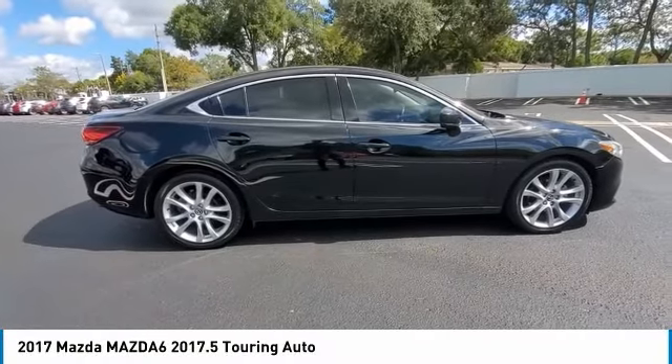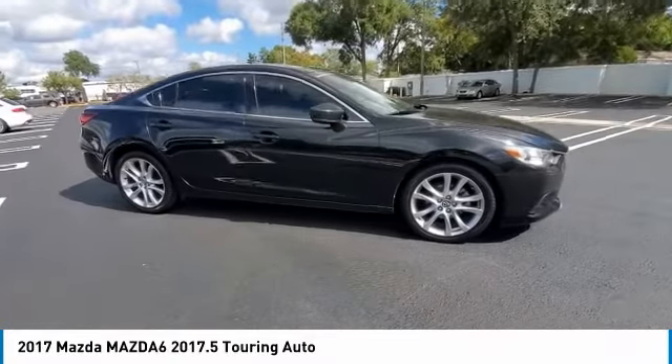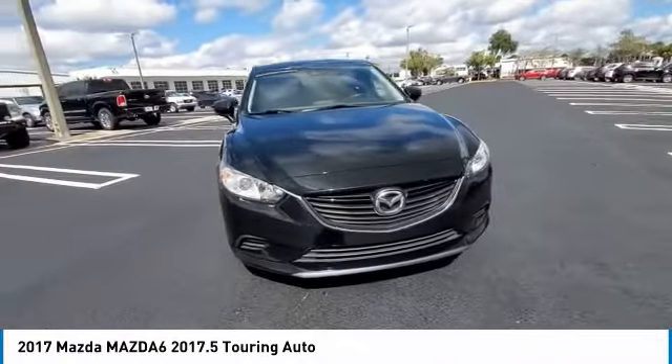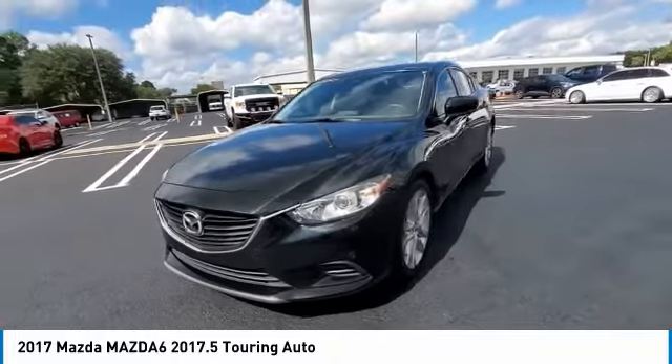Make a great choice today with the 2017 Mazda 6. Exceptionally stylish and fun to drive, the Mazda 6 has quality, dependability, and reliability at the heart of its design. This acclaimed sports sedan appeals to your senses and your wallet.